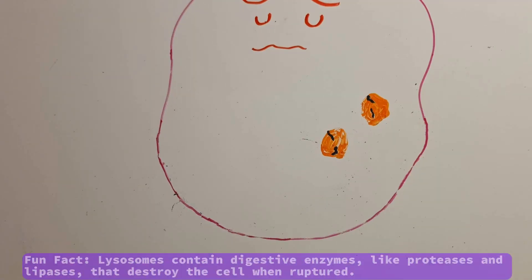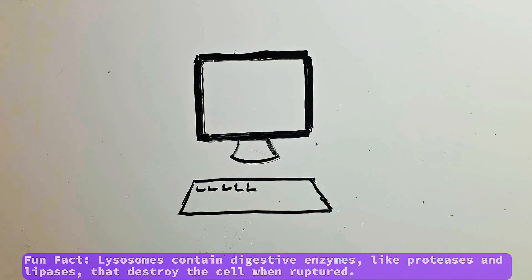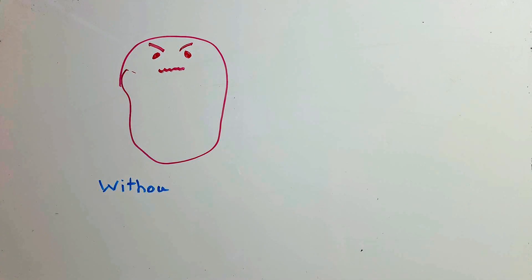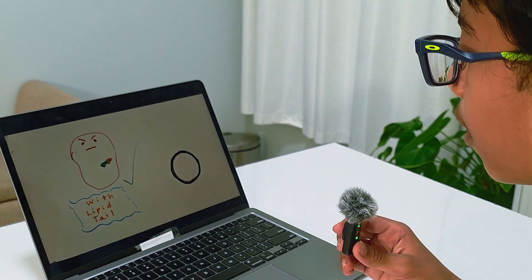Once inside, some RIPs block microtubules, stopping the cell from dividing. They gather in the lysosome — the cell's recycling center — and break it open, releasing enzymes that dismantle the cell from within. It's like a corrupted computer hit with an antivirus. Together, the lysosome rupture and the microtubule blocking take out the leukemia cell while healthy cells stay safe. Scientists can even add lipid tails to RIPs to help them enter cells more effectively and last longer.